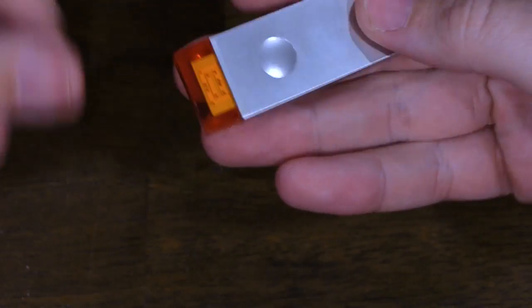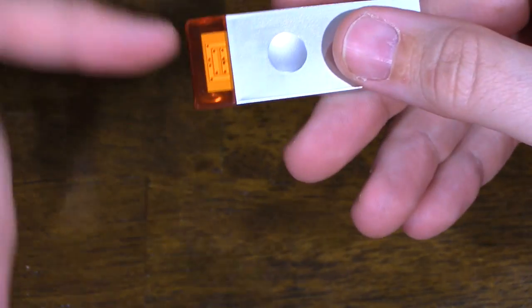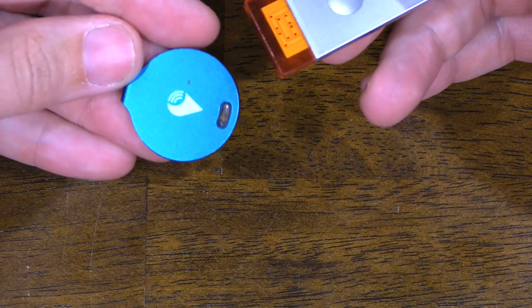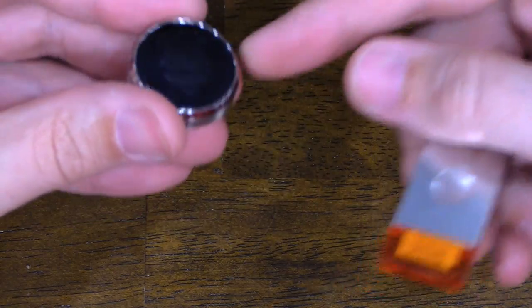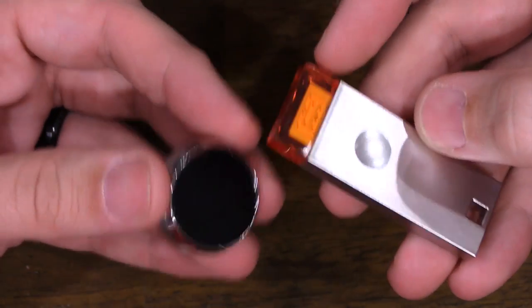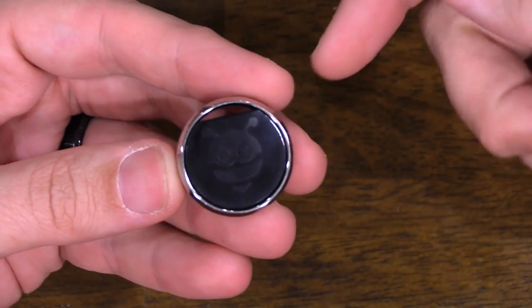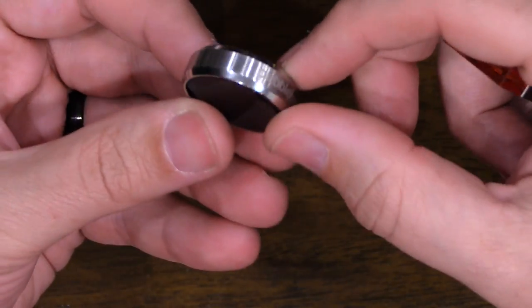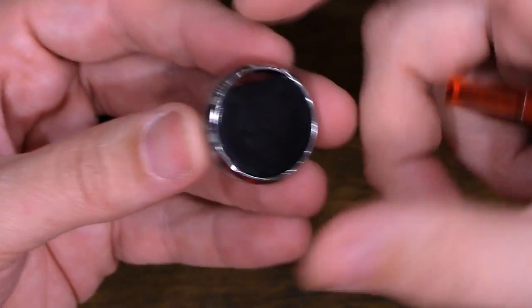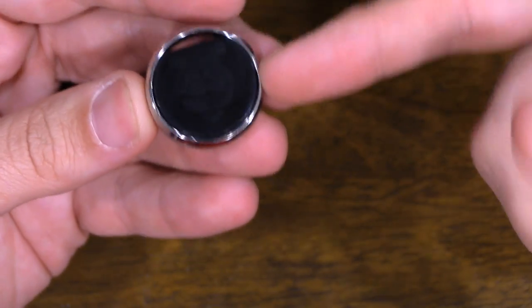Quickly going back to the design - I do like how it has multiple colors, unlike say the Tile which only comes in white. The Chipolo comes in multiple colors, the Tracker comes in multiple colors, even the Pebblebee Finder comes in multiple colors, so you can tell the difference if you happen to have more than one. As far as weight goes, it is fairly lightweight - nowhere near where the Pebblebee weighs. Pebblebee is definitely one of the better-designed or better-looking trackers, but it's also one of the heavier trackers.